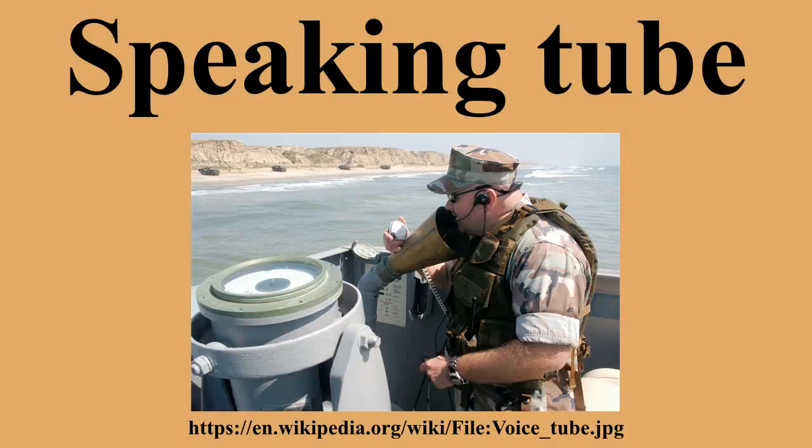The sound of the whistle would summon the listener, who would remove the whistle and answer the call. Voice pipes could be used over distances as long as 300 feet. However, very long speaking tubes might use an electrical signaling device to indicate a call, as the large volume of air in the pipe would make it difficult to blow with enough pressure to sound a whistle at the far end. Despite this, a pipe with a larger internal diameter was desirable for longer runs, as the signal loss is inversely proportional to the pipe's cross-sectional area.